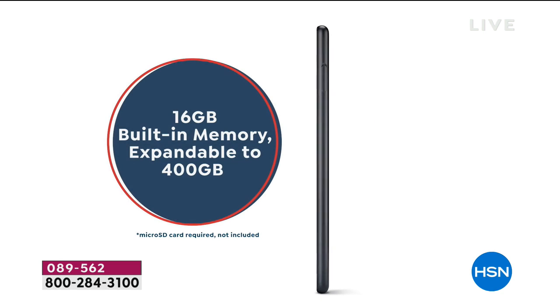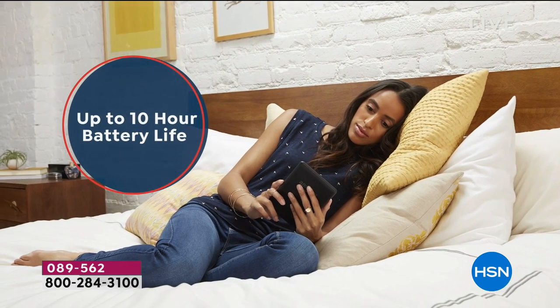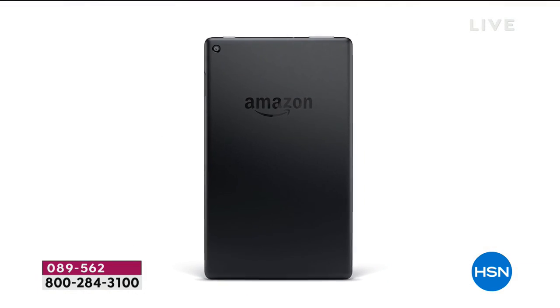You've got 16 gigs of built-in memory, and of course that's expandable. As you do more, it will do more. And a crazy 10-hour battery life. Whoever you give this to is definitely going to be using it.